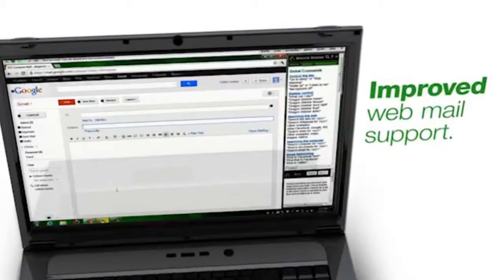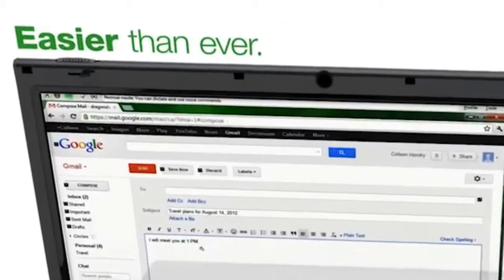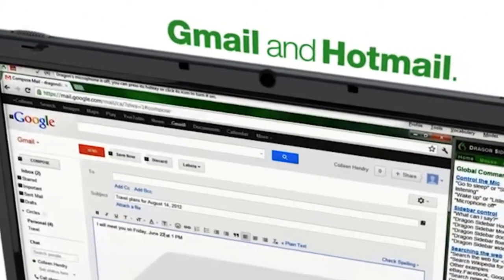Some of the features I'm most excited about include improved webmail support. Dragon 12 makes it easier than ever to use your voice to work with popular webmail applications like Gmail and Hotmail.